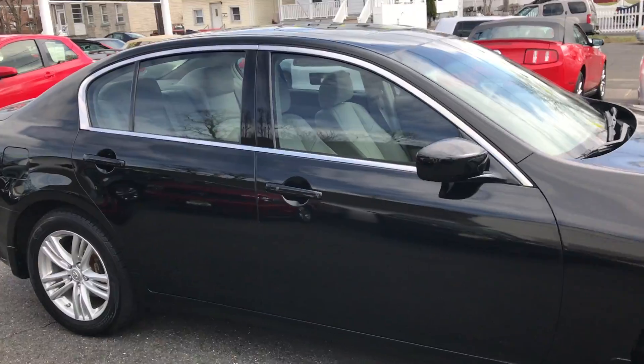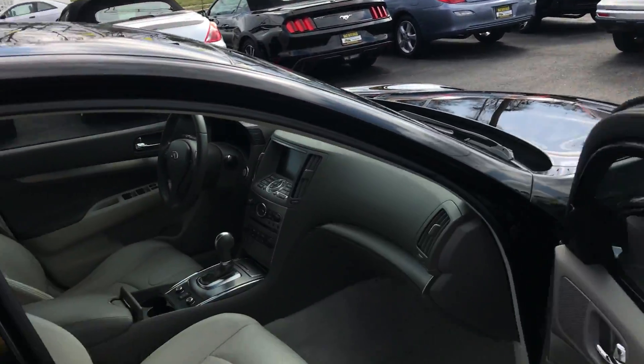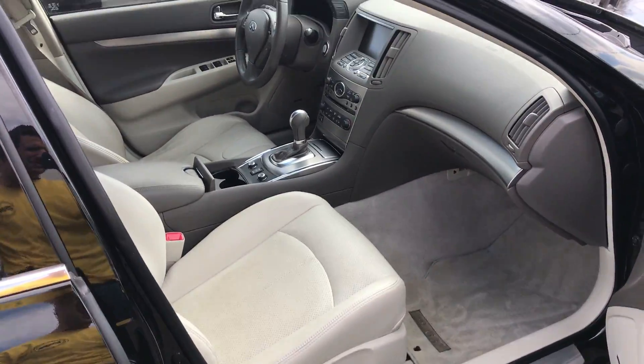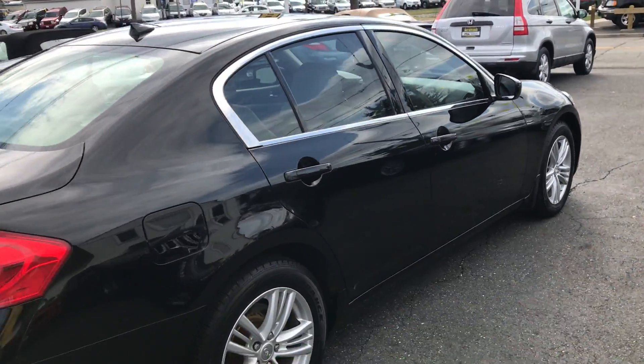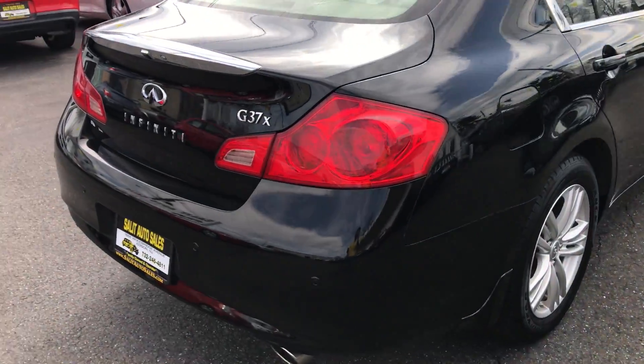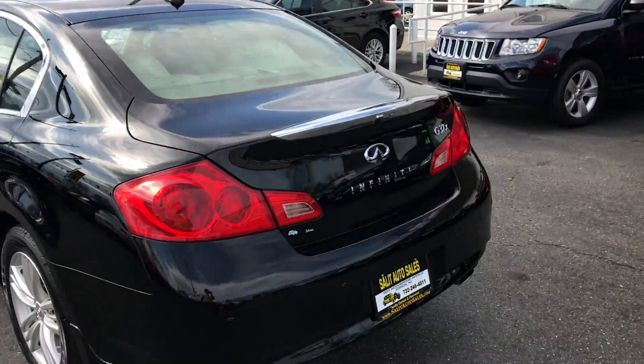It's got a sunroof, leather, heated seats — it's a beautiful car. Power seats on both sides, clean Carfax, clean all-around non-smoker, got a backup camera, tons of features.